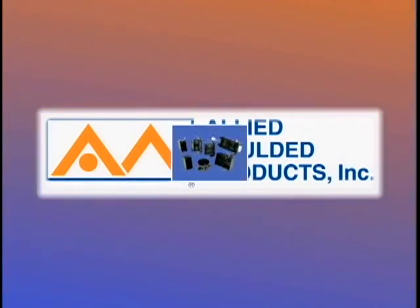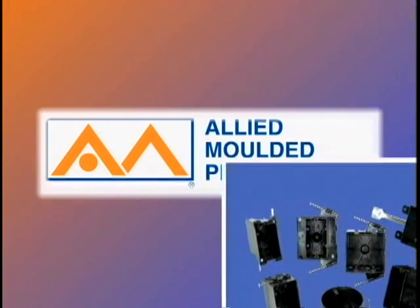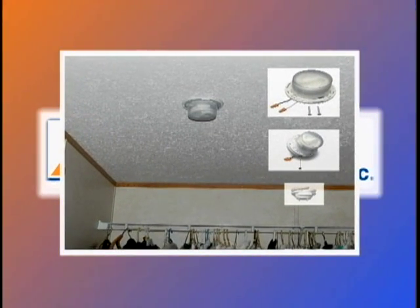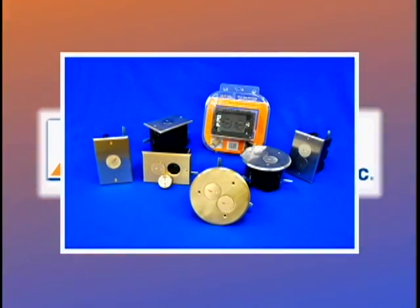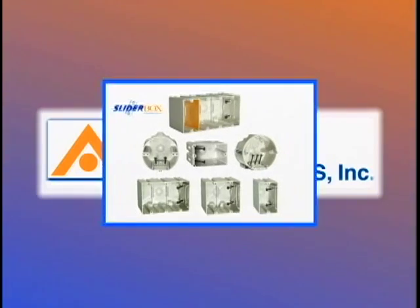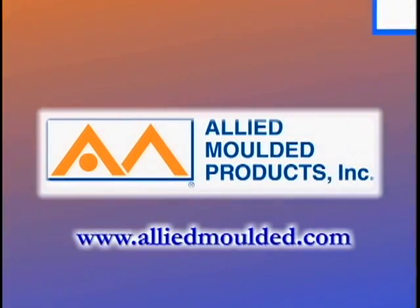In addition to vapor seal products, Allied Molded provides a complete line of outlet box products and accessories for the residential electrical contractor. For more information, visit AlliedMolded.com.